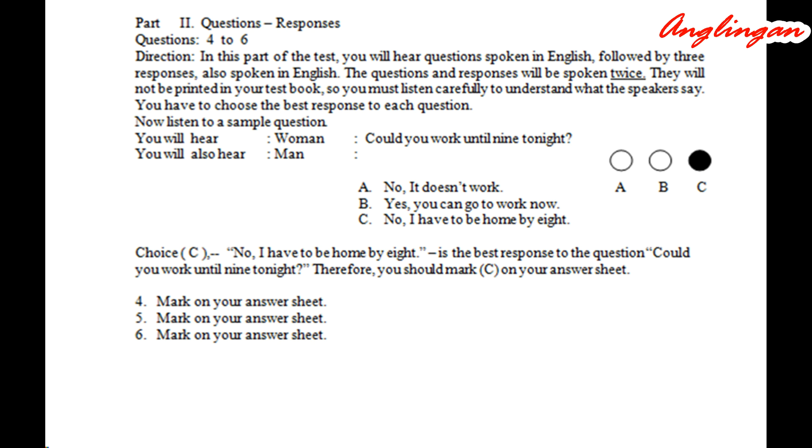Number five. How about catching a movie after work? A: Thanks, but I can't tonight. B: We are moving the day after tomorrow. C: Yes, the movies were great.